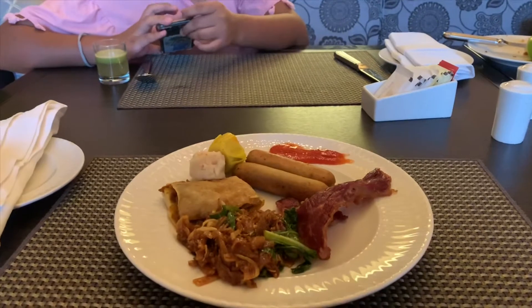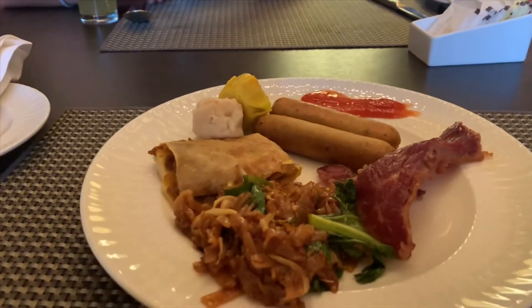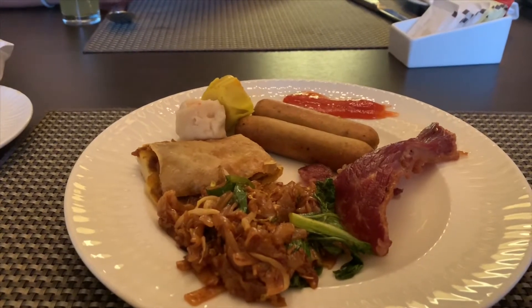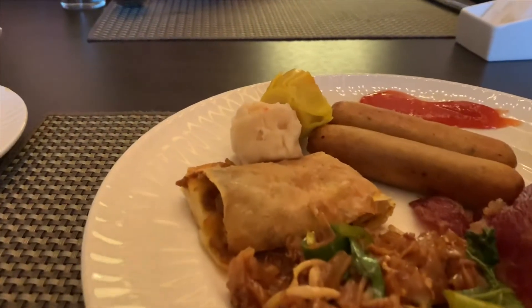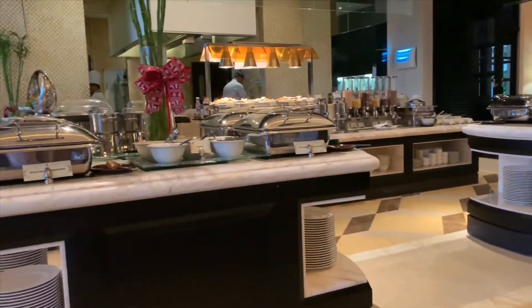We are getting breakfast for day three and we're going to show you around what to get for breakfast. I love eating in Southeast Asian hotels because you can get multiple things that I love, like chicken martabak, chocolate, lamb sausage, beef — the selection is just amazing.